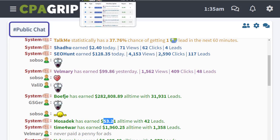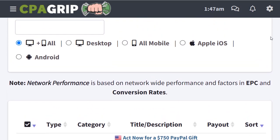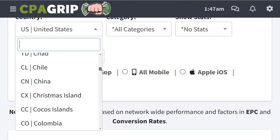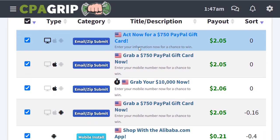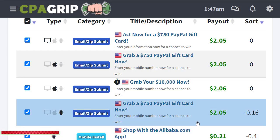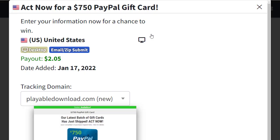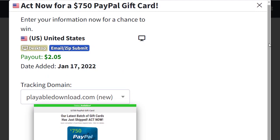Once you sign up and log in, go to the offers section. You can choose the country — I've chosen the United States. Once you choose the country you will see all related offers for that country. For example, there's a $177 to $750 PayPal gift card, a $10,000 gift card, and an Alibaba sign-up offer. We'll use the simple offer, which is the $750 PayPal gift card here.